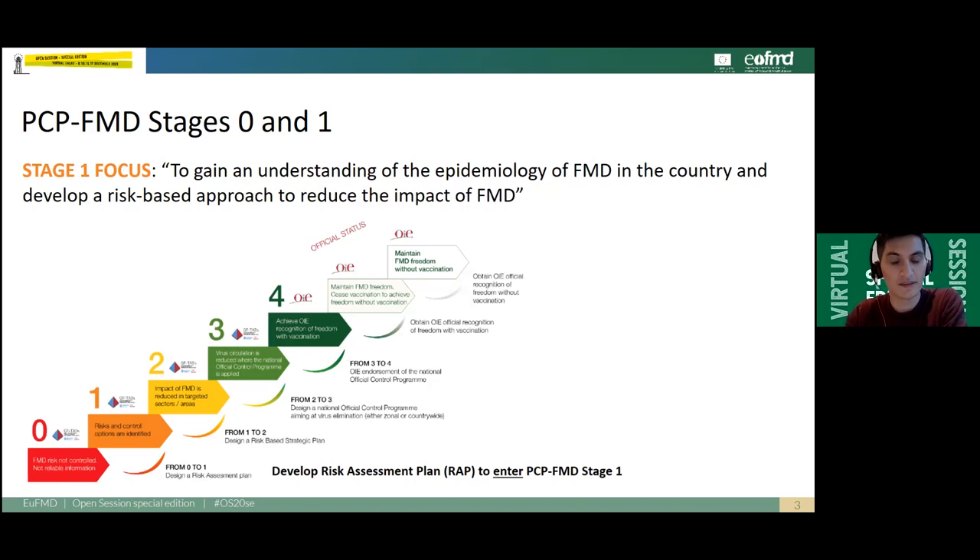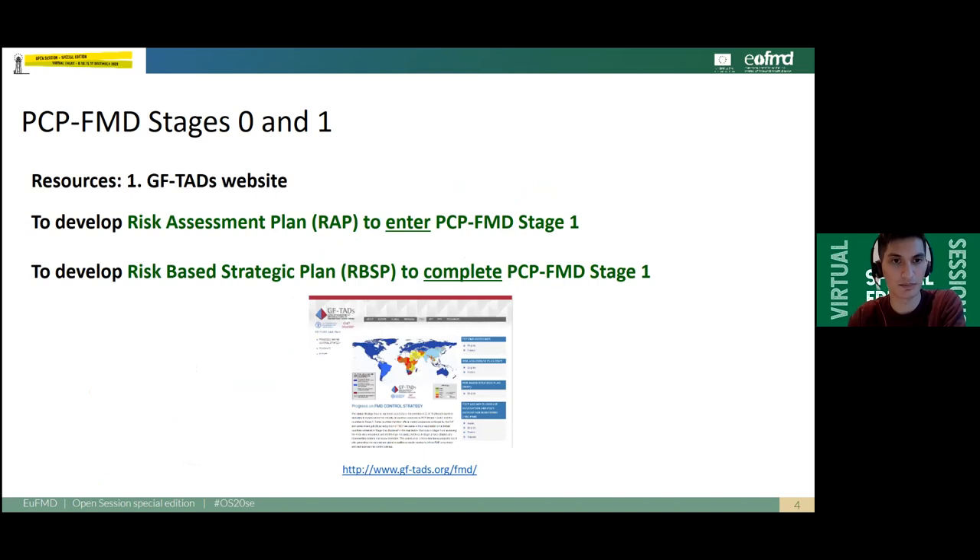To enter PCP-FMD Stage 1, a country should develop a risk assessment plan. And to complete PCP-FMD Stage 1, a country should develop a so-called risk-based strategic plan.